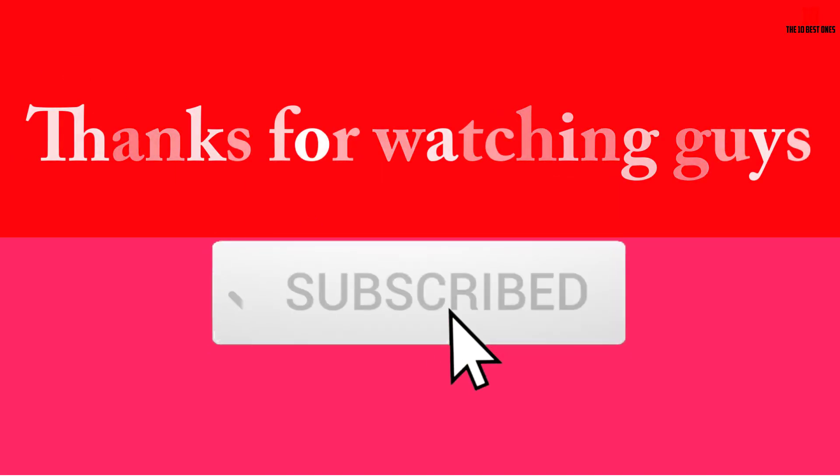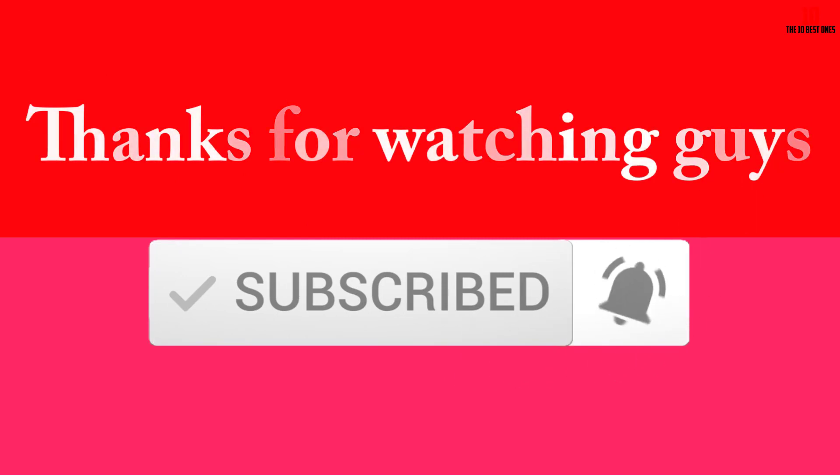Thanks for watching guys. I hope you liked this video — if this video was helpful to you, please make sure to like, comment, and subscribe. If you have any questions related to these products, you can leave a comment down below and I will get back to you as soon as possible.